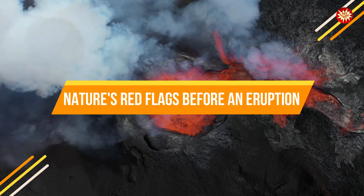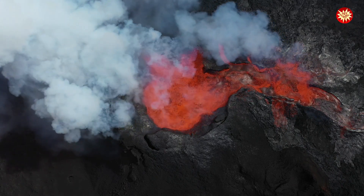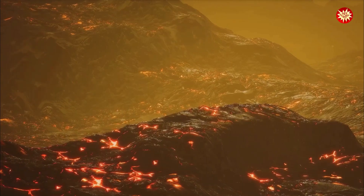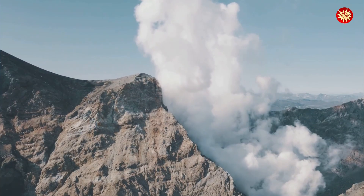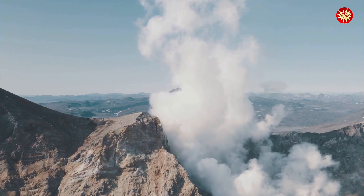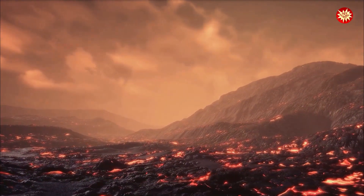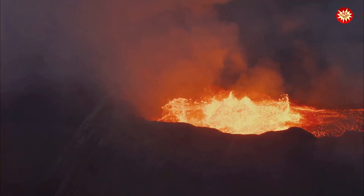While predicting the exact timing and magnitude of a volcanic eruption is difficult, there are often warning signs that magma is on the move and an eruption might be imminent. These warning signs are nature's way of telling us that something is brewing beneath the surface. One of the most obvious warning signs is ground deformation — if the ground around a volcano starts to bulge or swell, it's a clear indication that magma is rising and pushing upward. Increased seismic activity is another telltale sign. As magma forces its way through cracks and fissures in the Earth's crust, it generates earthquakes, and the frequency and intensity of these earthquakes can increase as the magma gets closer to the surface.